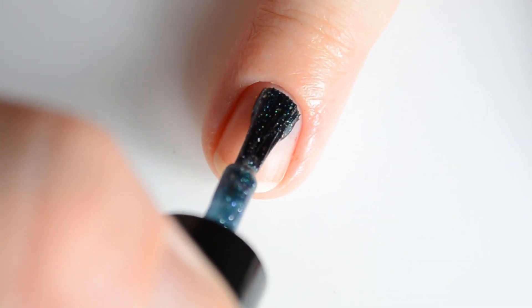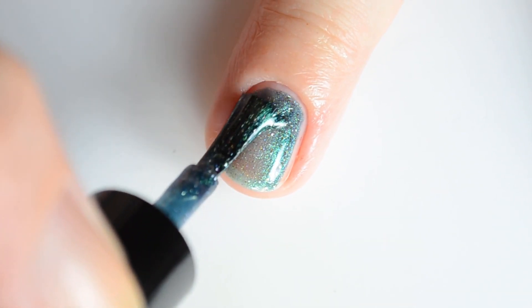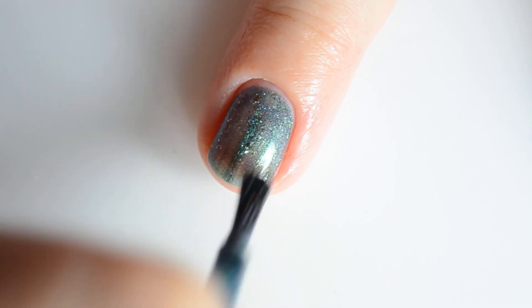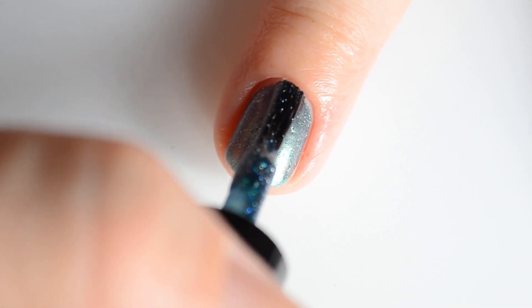This is a green to teal to vibrant blue multi-chrome with hints of purple and holographic and bronze flakes. My swatches show two coats for full coverage.